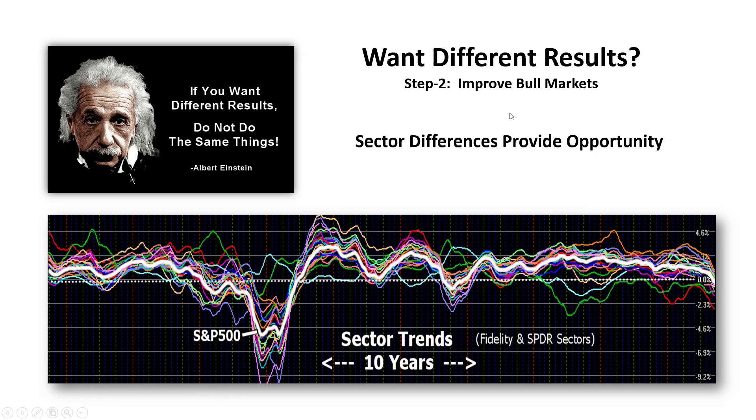The second step for getting different results is to improve bull markets. Sector differences provide opportunity. This 10-year chart illustrates sector trends, with the S&P 500 marked in white, showing the average monthly return of a given sector over time. If you want to do better than the S&P 500, you have to own the funds that are doing better than the market. This implies one must incorporate some form of sector rotation.